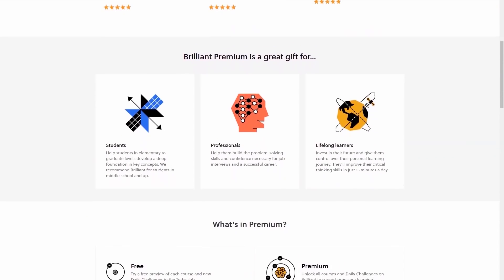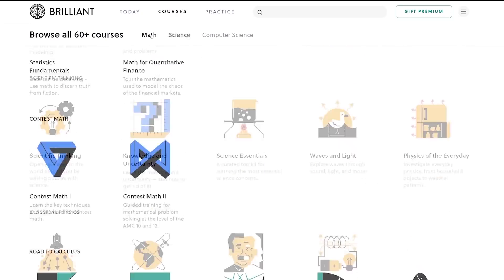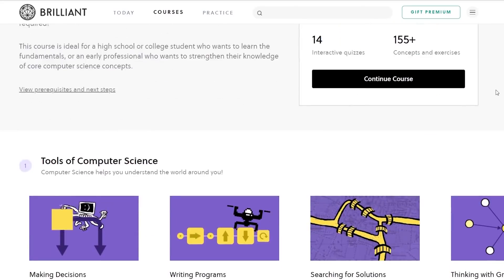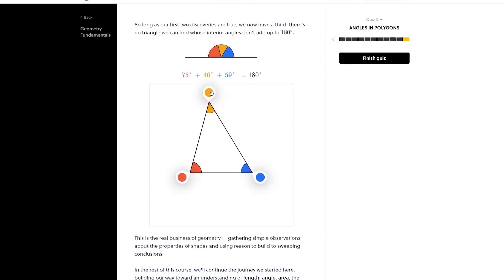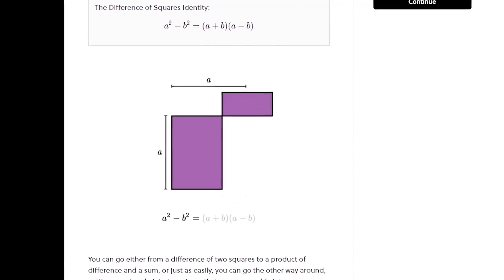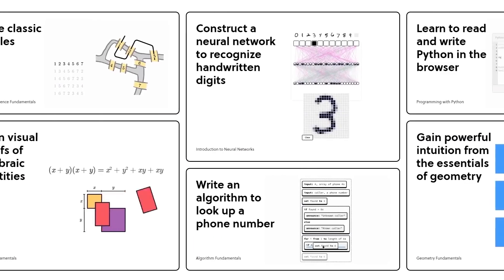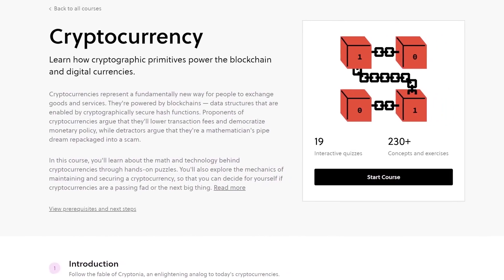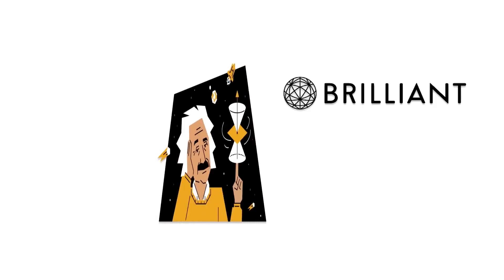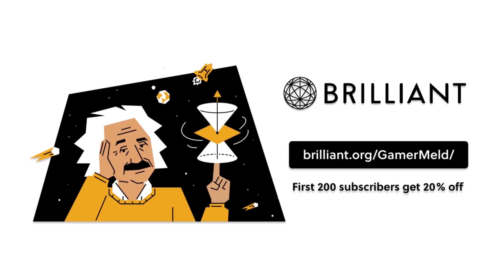If you're ready to dive deeper into tech, learn the right way with today's sponsor, Brilliant — the website and app made specifically for math, science, and computer science. With Brilliant, it's easier than ever to learn computer science. They don't just explain things but teach you by doing, so you see the concepts instead of just memorizing them. Brilliant breaks complex topics into bite-sized lessons so you can go at your own pace, with everything from computer science fundamentals to quantum computing and cryptocurrency. Visit brilliant.org/gamermeld — the first 200 people get 20% off the annual premium.